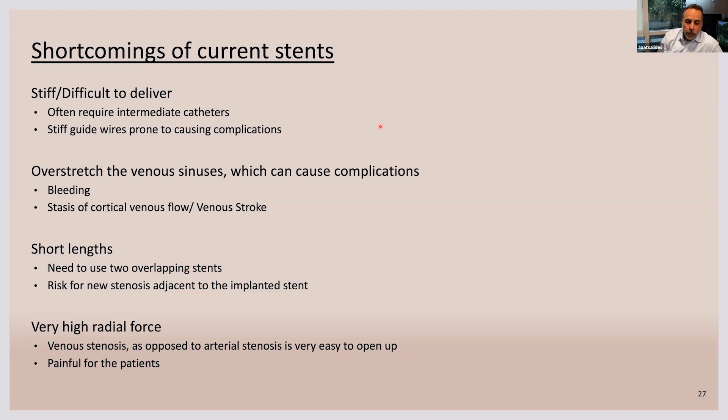There are patients who develop trigeminal neuralgia after stenting because their stents were oversized and overstretched the venous sinus, causing constant irritation to the trigeminal nerve. They resolved the IAH, but caused that nerve irritation. So these stents work well to some extent, but they are not ideal.